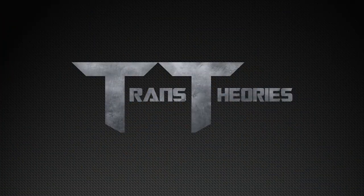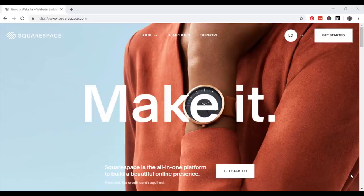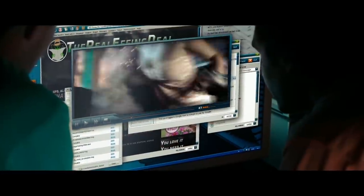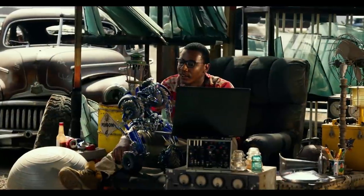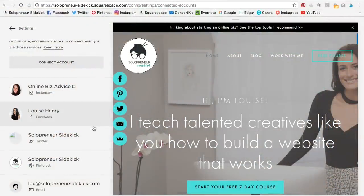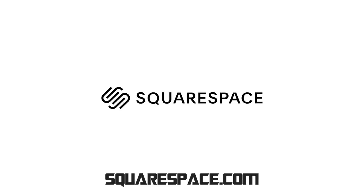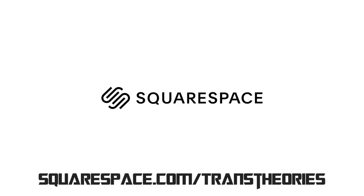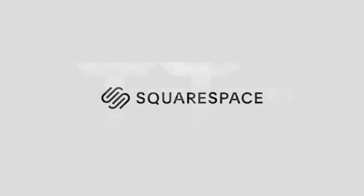But before we jump into that, a quick word from today's sponsor, Squarespace. Squarespace is an all-in-one platform that lets you create a stunning and beautiful website for your online presence — whether that be a blog about alien robots that turn into cars, or an official business. It's very user-friendly, so you can make the website of your dreams with no coding experience. Go to squarespace.com for a free trial, and use squarespace.com/transtheories to save 10% off your first purchase. Thank you to Squarespace for sponsoring this video.